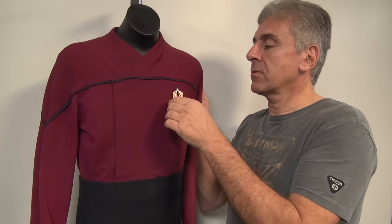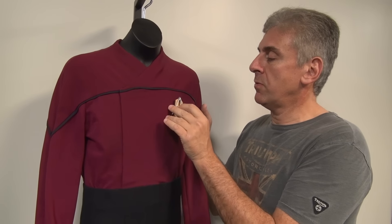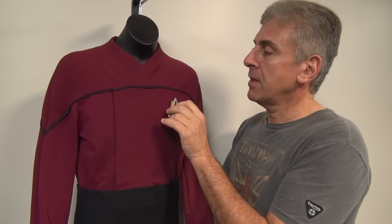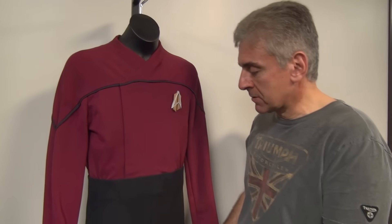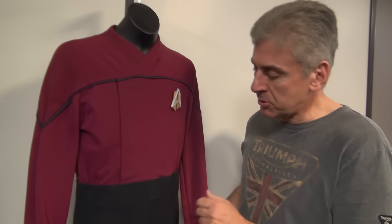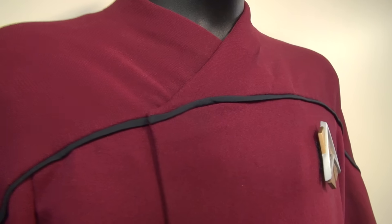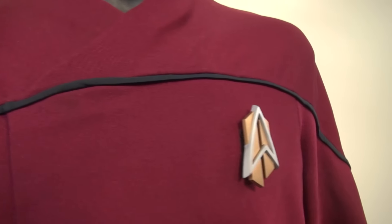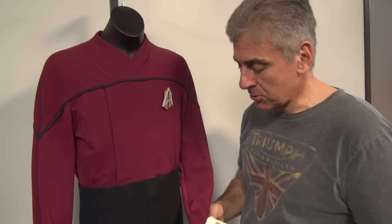This one has the really cool future Starfleet comm badge, which is resin and fits right on here with velcro. And it's got what you would expect for this costume, which is all one piece — it's a jumpsuit. It's the double knit fabric that they use so much. And it's got a costume tag on it to show its authenticity.